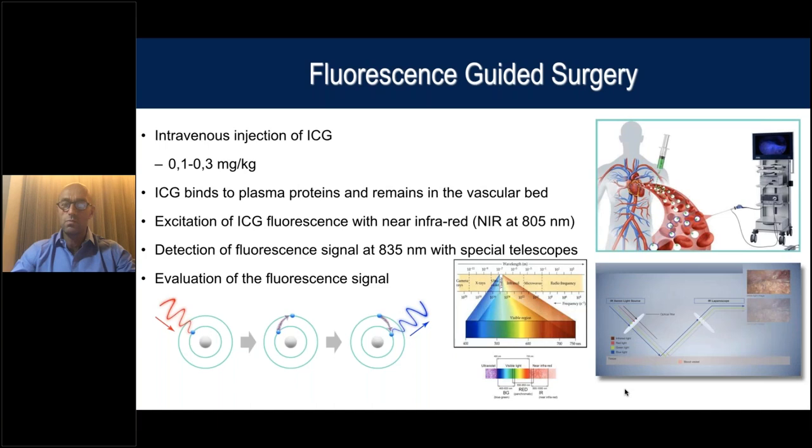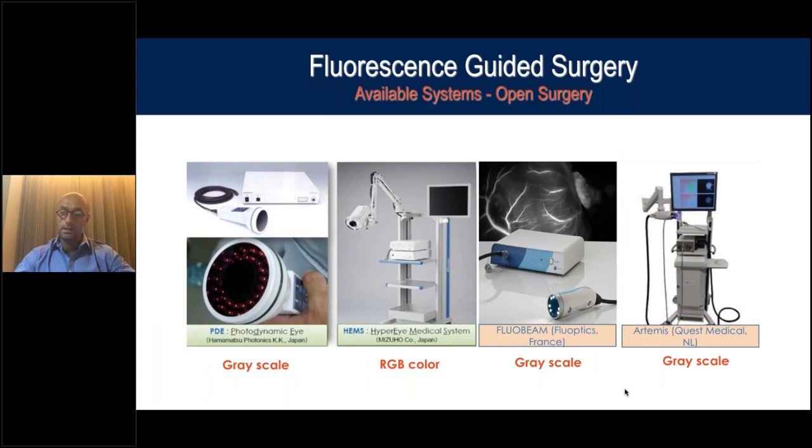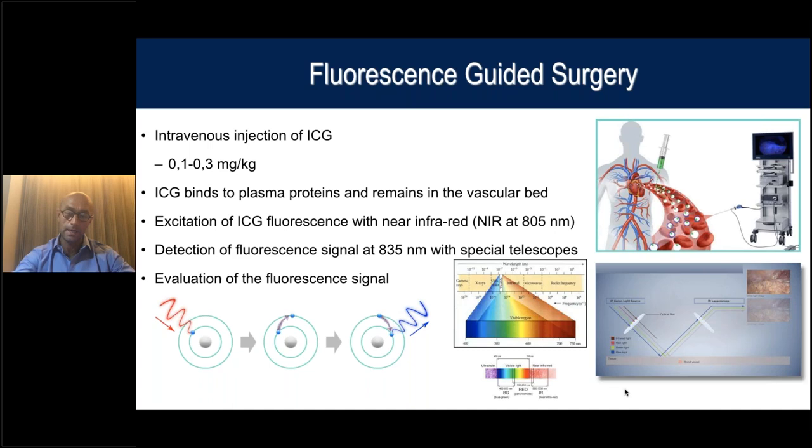How does it work? You need to give the patient a small amount of ICG — 0.1 to 0.3 milligrams per kilo — which means usually two or three cc of diluted ICG, given IV or locally depending on the procedure. Once in the bloodstream, the ICG binds to plasma proteins. You can then excite the ICG using near infrared light, which moves electrons from the inner to the outer orbit.